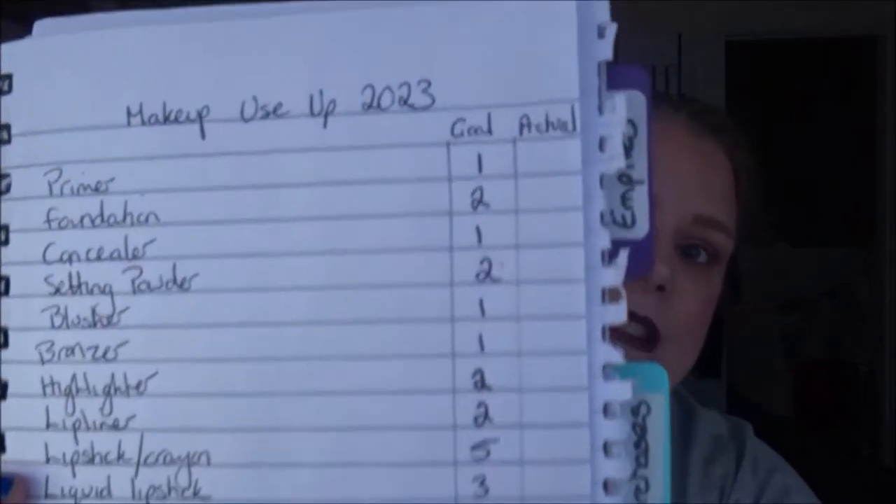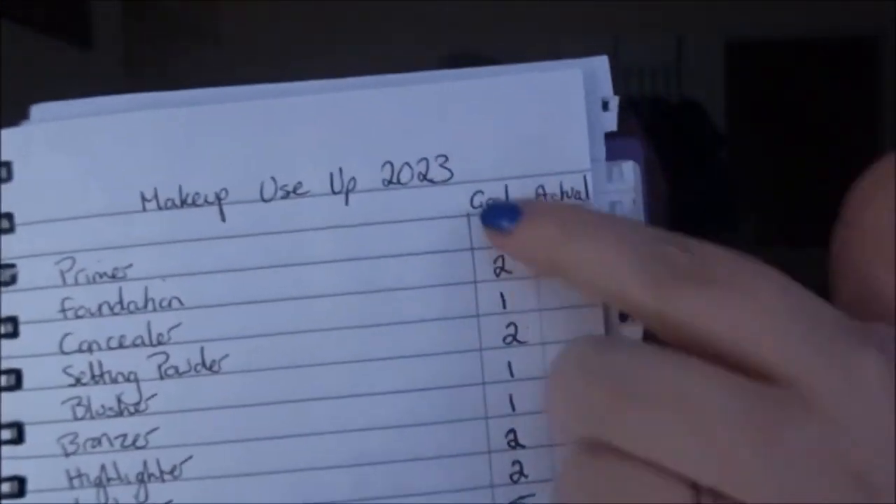Every year I do a makeup use up goal. I have a little notebook with a list of each category, and I put a goal of how many in each category I want to use up. The second column is for the actual amount of products used — I do a tally mark. So if I use up one primer, I put one tally mark; if I use up two, I put a second tally mark, and so on.